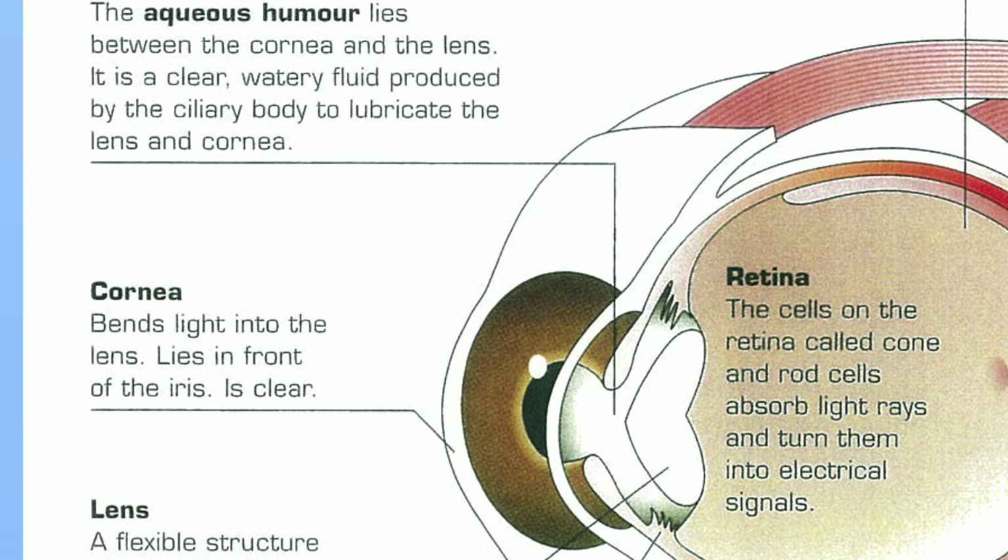Just behind the cornea is what we call the aqueous humor. It's not a solid tissue — it's simply a fluid that fills the front space of the eye just behind the cornea. It's quite watery and basically helps to lubricate things, allows them to slide over each other, and maintains pressure to keep the eye nice and round and tight. It also lubricates the lens and the ciliary body.